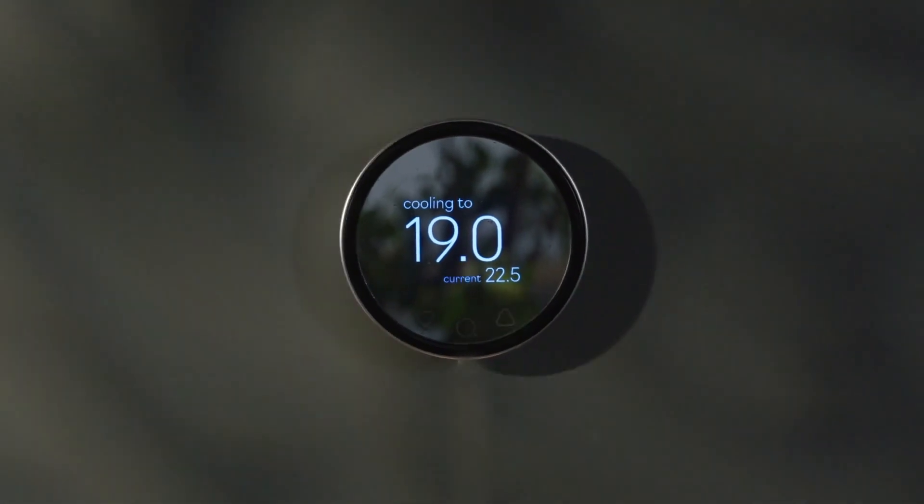Klima. A smart climate controller. Live a more sustainable future. Today.